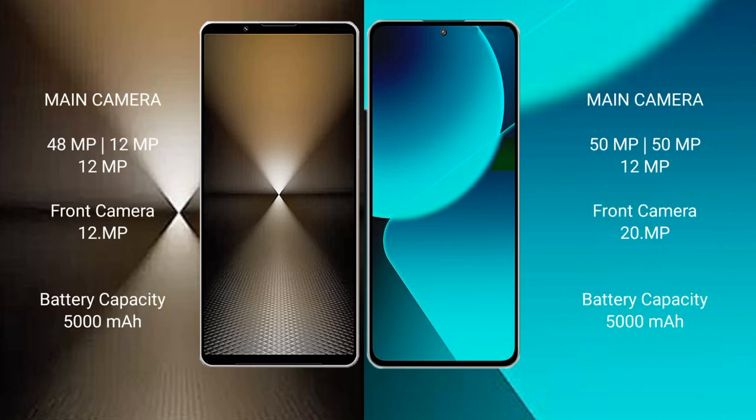Sony Xperia 1 Mark 6 features a rear triple camera setup: 48MP plus 12MP plus 12MP, and a 12MP front camera. Xiaomi 13T features a rear triple camera setup: 50MP plus 50MP plus 12MP, and a 20MP front camera.